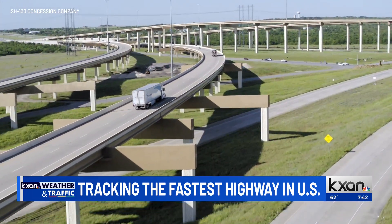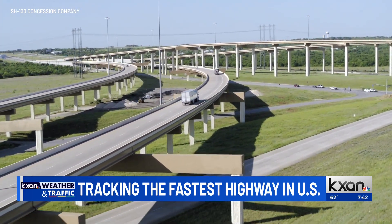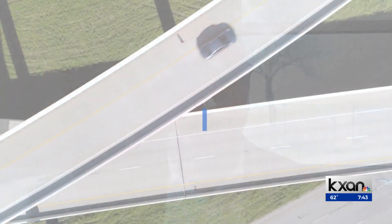The other thing that it allows us to do is by identifying potential problems earlier — engaging in what's referred to as predictive maintenance rather than reactive maintenance — we're able to do very small repairs so that we can avoid the sort of lane closures that go with more major repairs.